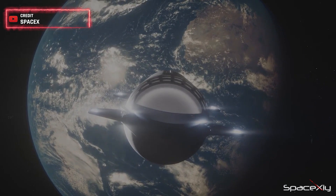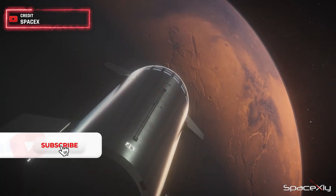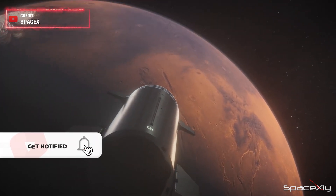Are you a part of Team SpaceX? If so, remember to hit the like, subscribe, and notification bell so you don't miss out on any future updates.